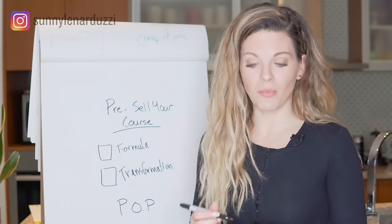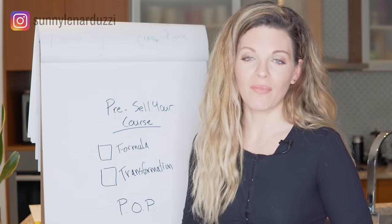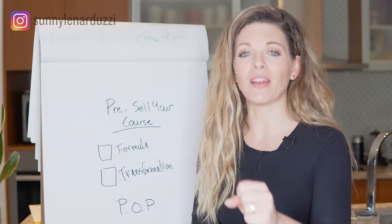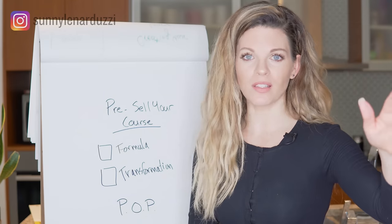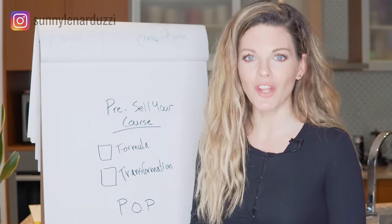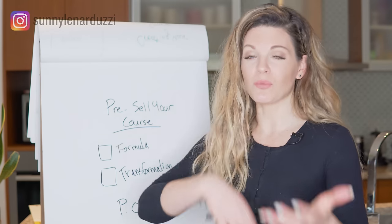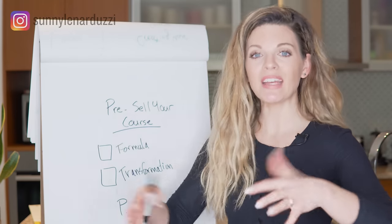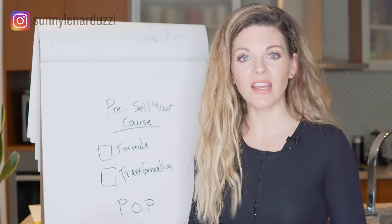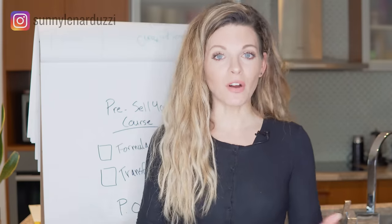Your POP — Profitable Offer Prototype — means until you get your offer into the hands of the real world, you have no idea if people are going to like it, use it, want it, or if the curriculum is in the right order. You do not want to go through the time and effort of building a course that you think is good and then have clients not get results. The whole point of the prototype model is you have your curriculum but deliver it live with your clients so you know what to subtract, keep in, and what order to put things in. You iterate and update over six to eight weeks, then package it into an evergreen self-study course.